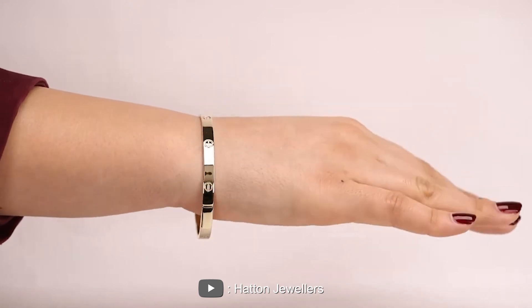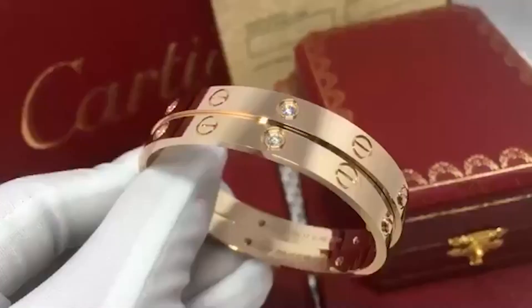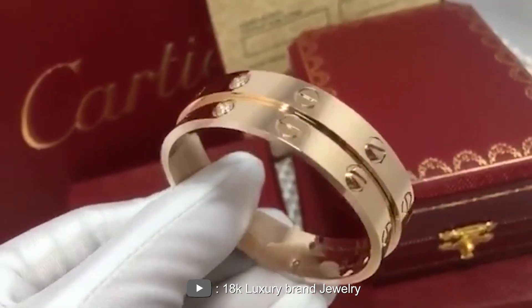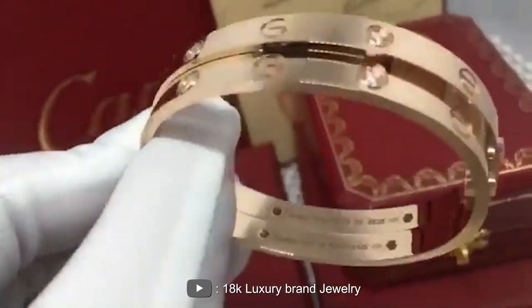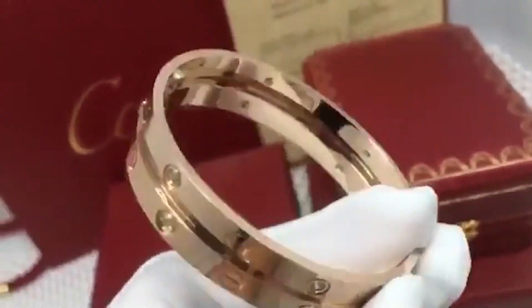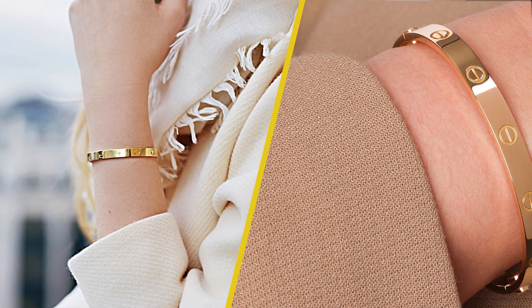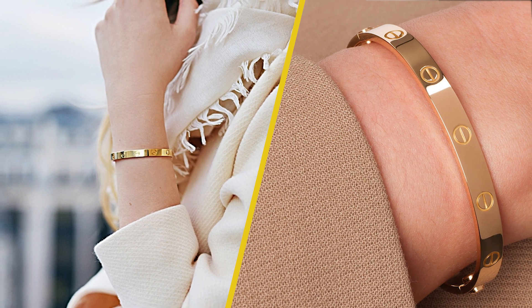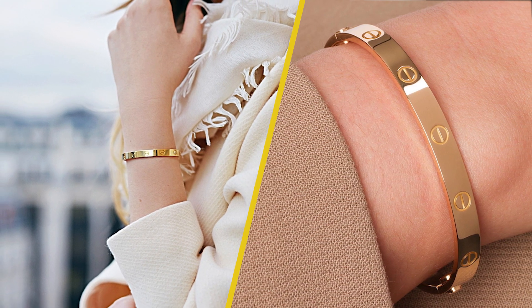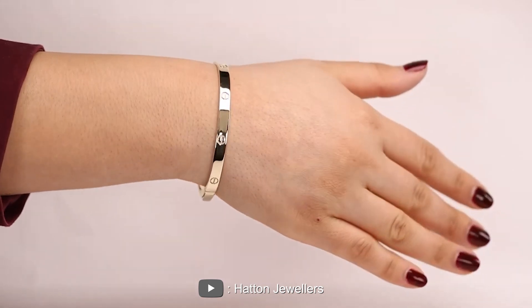Hello and welcome to our video on the Cartier Love Bracelet. The size 15 and size 16 bracelets are both great options, and while the size difference may seem small, it can have a significant impact on the fit. In this video, we will be discussing the difference between the size 15 versus size 16 bracelets, covering the sizing details, design, and overall value of both sizes to help you make an informed decision.